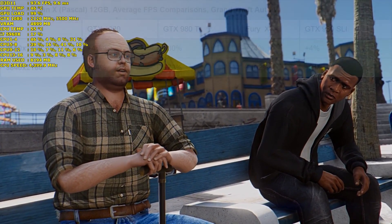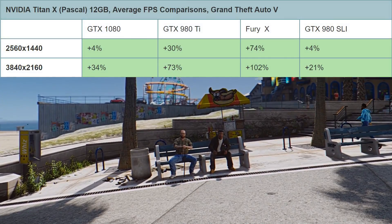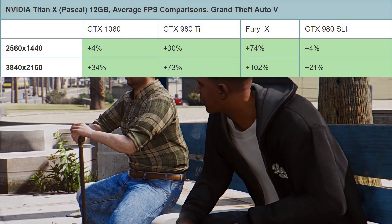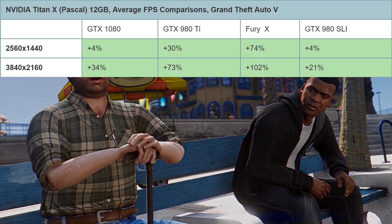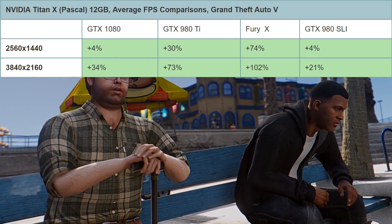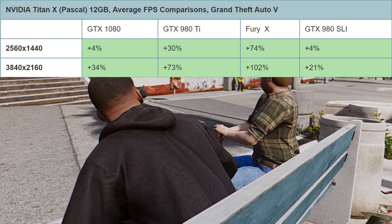Moving on to Grand Theft Auto 5 — at 1440p there's only a minor 4% increase over the GTX 1080, a 30% increase over the GTX 980 Ti, a huge 74% increase over the Fury X, and also only 4% over the GTX 980 SLI. So not too much gained if you're gaming at 1440p.